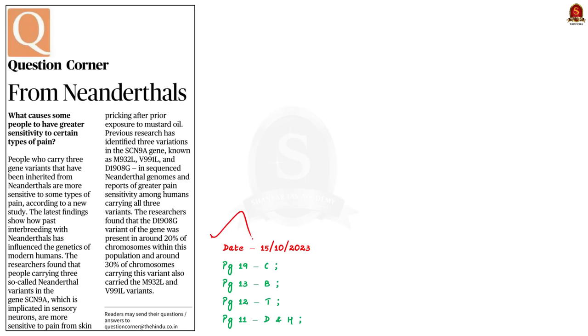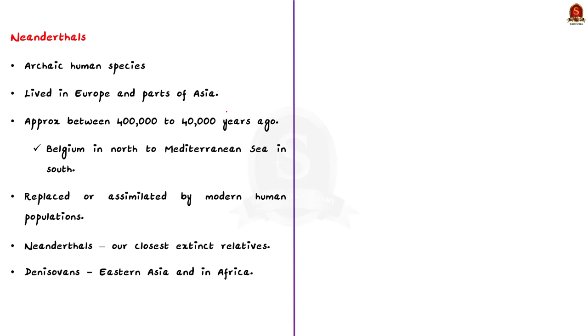Look at this article from the science page. It talks about why some people are more sensitive to certain types of pain. A new study has found that individuals who carry specific gene variants inherited from Neanderthals are more sensitive to a particular type of pain. These gene variants are found in the SCN9A gene, which plays an important role in sensory neurons. This research highlights how interbreeding with Neanderthals has influenced the genetics of modern humans. Neanderthals were an old human species that lived in Europe and parts of Asia, existing approximately between 400,000 to 40,000 years ago. They occupied places from Belgium in the north to the Mediterranean Sea in the south, and were replaced or assimilated by modern humans, that is Homo sapiens.